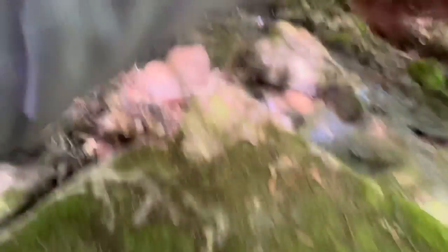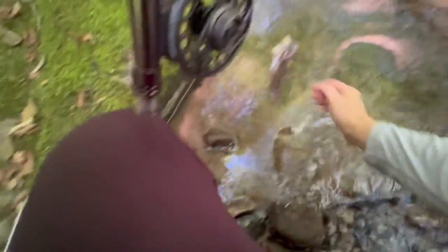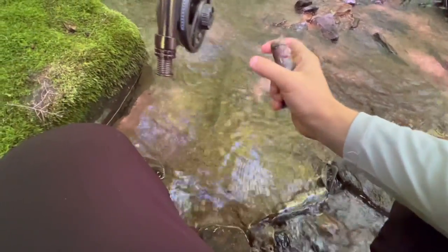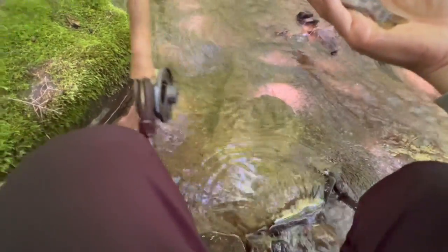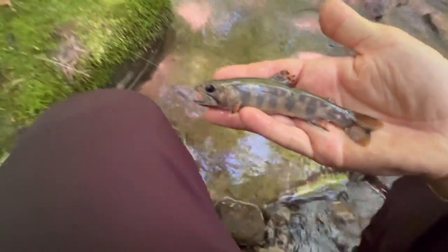That's a brookie — oh, he's on the rocks, he's lifting up! Bring him down here. That was close. Look how dark this dude is — awesome brook trout. He got bit by something right there.